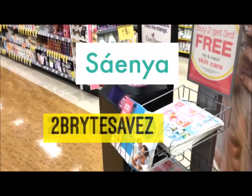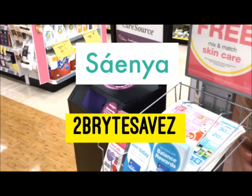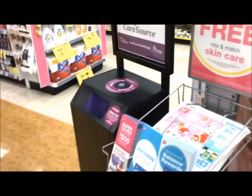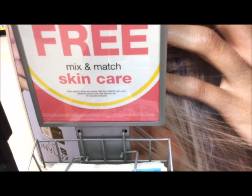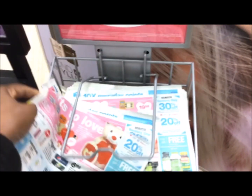Hey everyone, it's Sandy with Two Bright Saves and I'm bringing to you guys all the digital deals that you can get from Walgreens this week. So the first thing you want to make sure you do is to always pick up one of the ads because you never know what you could find inside.